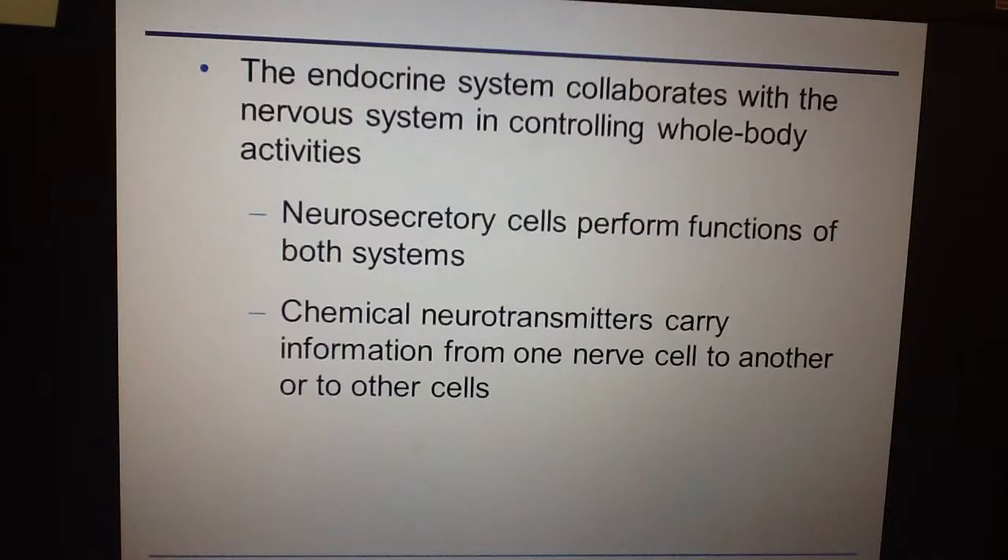The endocrine system works very closely with the nervous system. Often the nervous system detects a signal or change, communicates with the endocrine system, and the endocrine system then secretes a hormone which targets a target cell to produce some sort of response or effect.